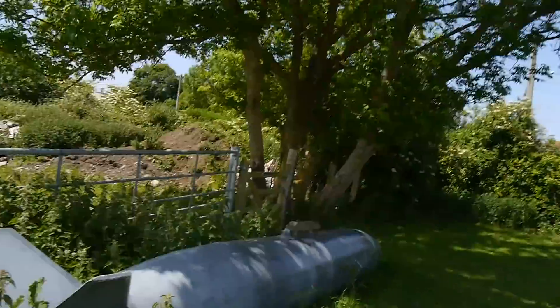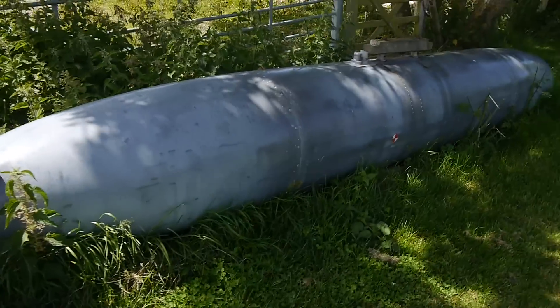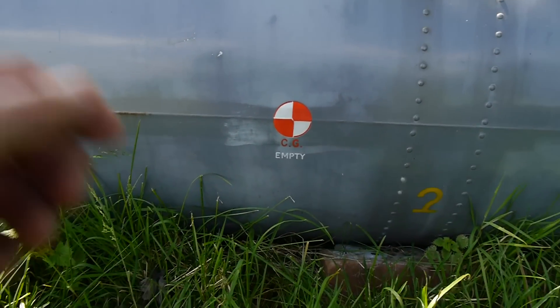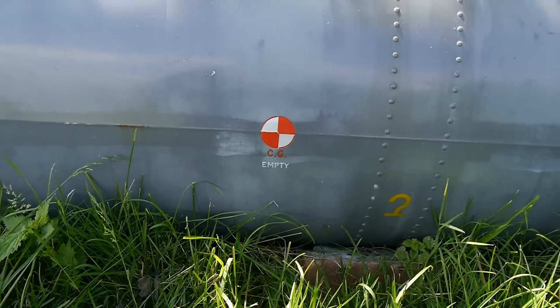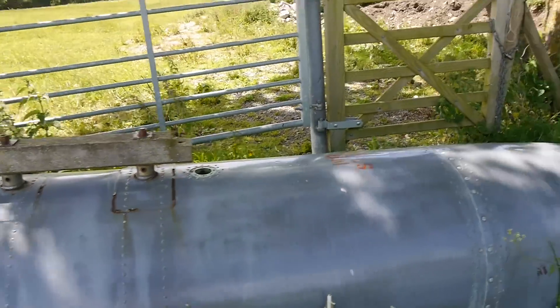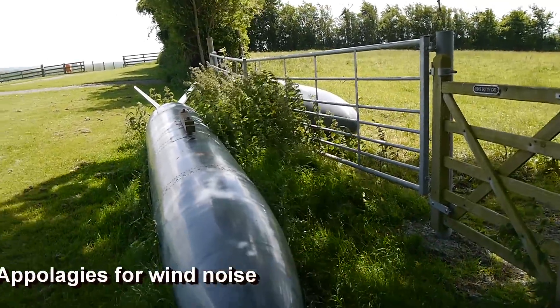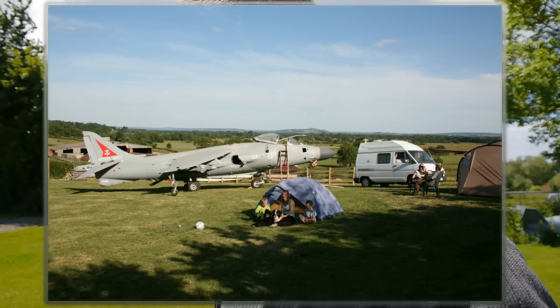I wanted to show you this - look at this, that's an interesting piece of kit isn't it. Look - empty! Can you guys see that? Yeah, it's good isn't it - that was an old bomb, obviously it's empty, there's nothing in there. There's another one there, look. If you're into aeroplanes, the lovely chap here has got a lovely aeroplane - it was a decommissioned aircraft. I can't remember what it was now, I'll put it in the description down below.